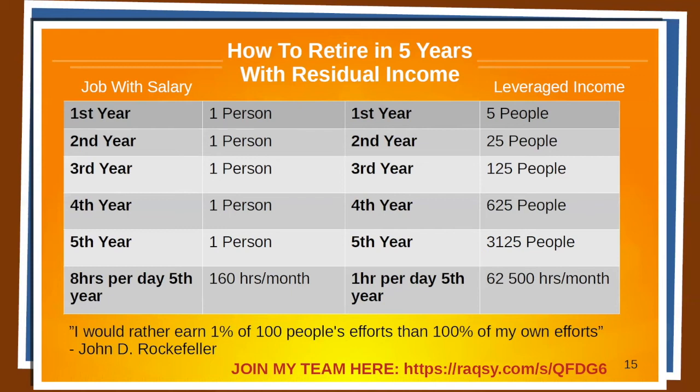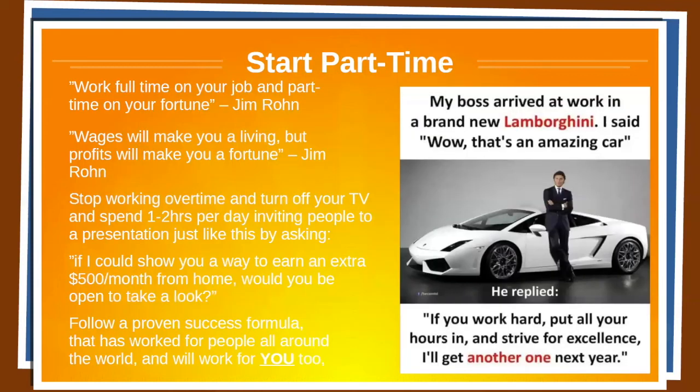If you want me to help you and teach you, just join my team using the link below. Let's take a look at this picture — my boss arrived at work in a brand new Lamborghini. I said, 'Wow, that's an amazing car.' He said, 'If you work hard, put all your hours in and strive for excellence, I'll get another one next year.' Instead of becoming angry because he has leverage and you do not — stop working overtime, turn off your TV when you come home, don't scroll social media. Spend one to two hours per day inviting people through a presentation like this one, asking: 'Hey, if I could show you a way to make an extra $500 per month working from home, would you be open to take a look?' The proven success formula does work for people all around the world and will work for you too, if you work it.